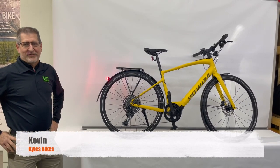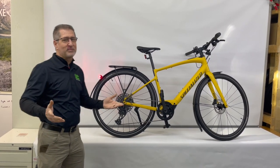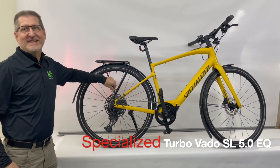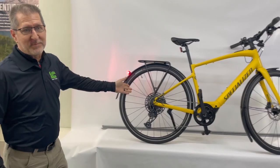Welcome to another edition of Bikes by Kyle's Bikes in Ankeny and Waukee. Today's featured bike is the Turbo Vado SL 5.0 EQ. That's a lot to say, but this is a lot of bike.